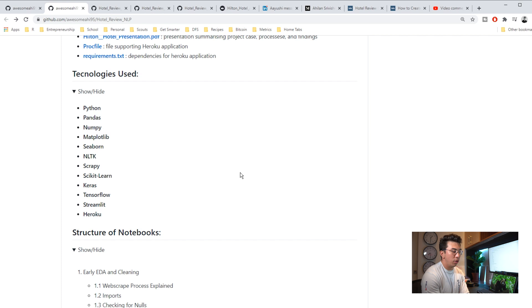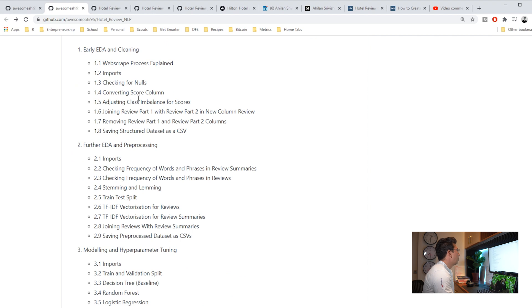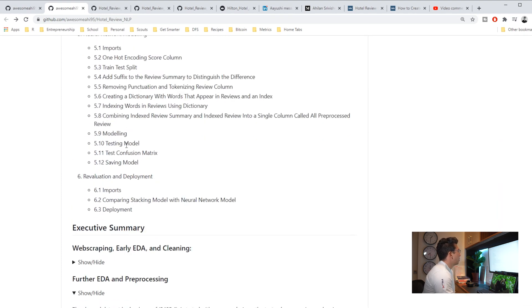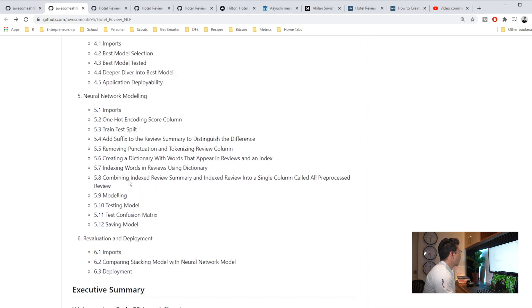It also looks really good to employers because they think: oh, they know other people are going to be using their code. They're making it as easy as possible for someone else, which is a very strong thing. So we have really great organization here — I cannot say enough good things about the organization. I like the naming convention of where they can find everything.